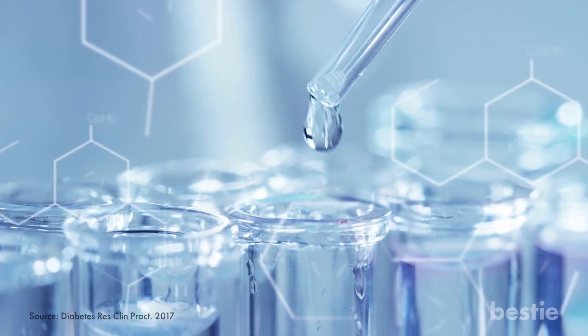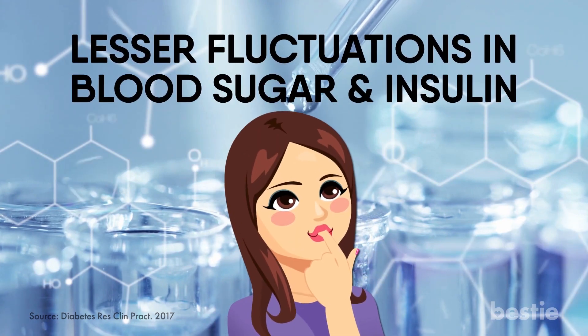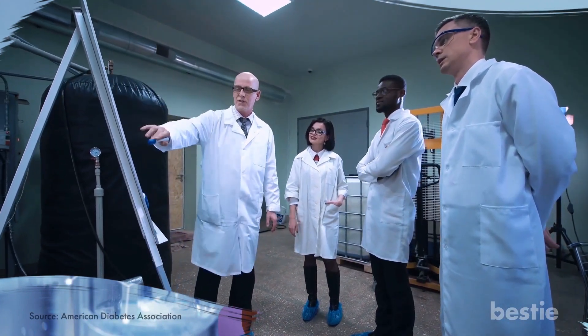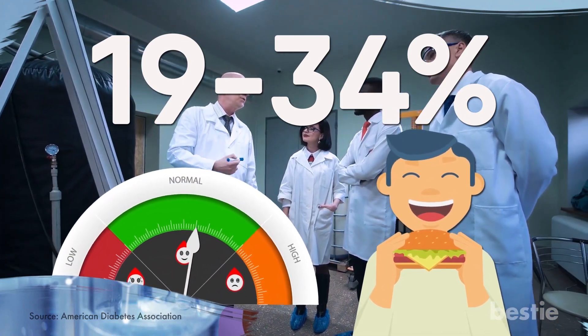In fact, a 2017 review analyzed how an increase of vinegar caused lesser fluctuations in blood sugar and insulin after meals. Another study found that vinegar improved insulin sensitivity by 19–34% after a high-carb meal. This resulted in significantly lower insulin response and blood sugar.